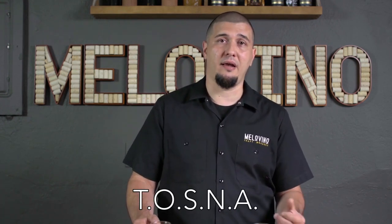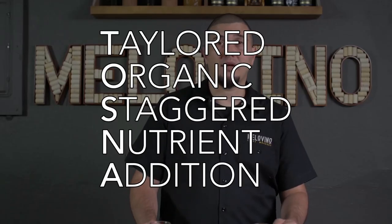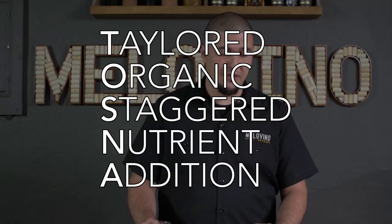Across the board, especially if you're starting off, I always recommend 71B as the main yeast to use in the beginning because it's going to produce a really great mead nice and easily and rather quickly. As for nutrients — this is a huge thing when it comes to making great mead. Without yeast nutrients, you're going to have to wait a year or two before your mead is ready to drink. I've developed my own nutrient protocol, which I've coined TOSNA — T-O-S-N-A, which stands for Tailored Organic Stagger Nutrient Addition.